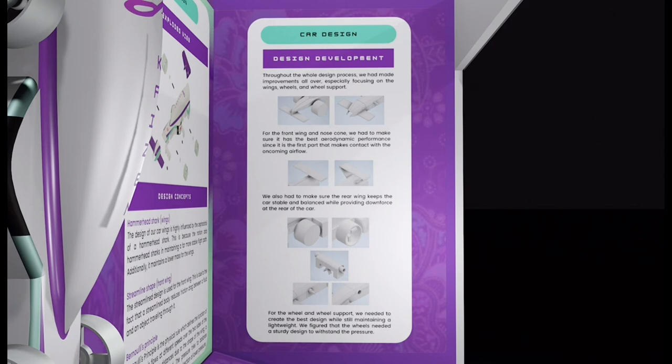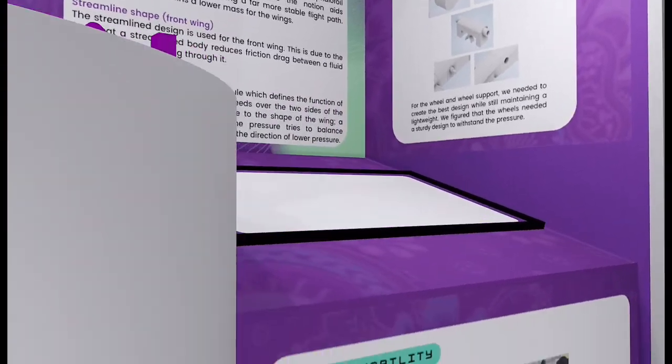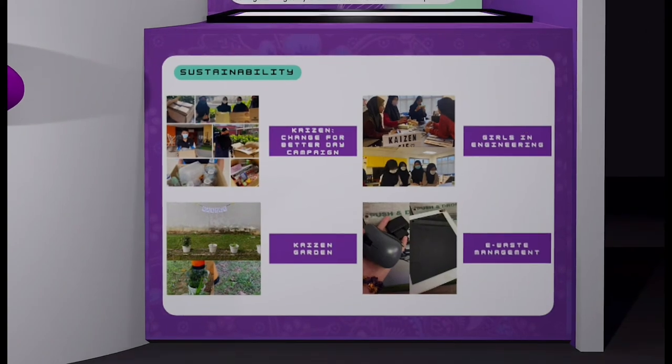From our first ever design to our final design. Under the environmental sustainability programs, we included Kaizen's Change for Better Day, Kaizen Garden, and Kaizen e-waste management. For social sustainability, we organized the Girls in Engineering Day program.